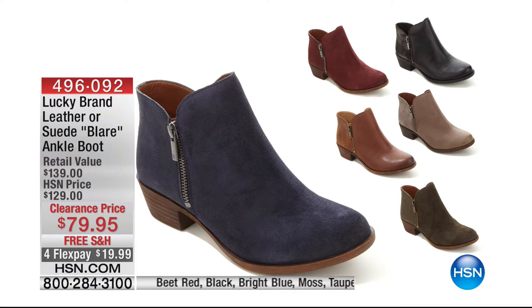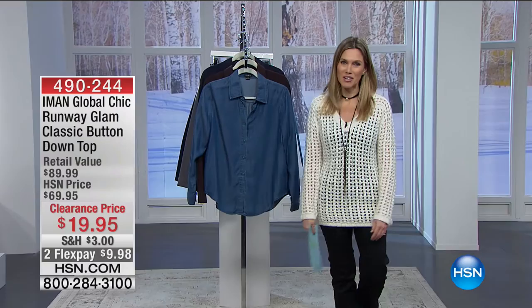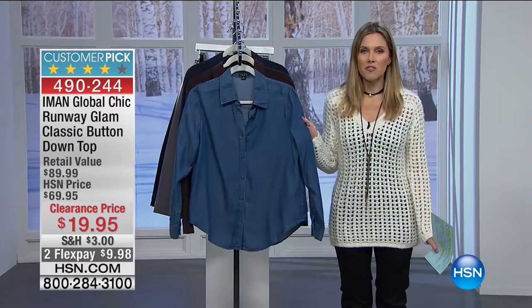This is from Lucky Brand — I own these. Called the Blair, it's a true suede ankle boot retailing for $139. Our clearance price this morning is $79 and change. We want to ship it to you for free, on flex for less than $20. If you already have a pair, maybe pick up another because it's such a great deal and fantastic silhouette. From our resident supermodel extraordinaire, Iman, she brings us her Global Chic line — we call this Global Chic Runway Glam.